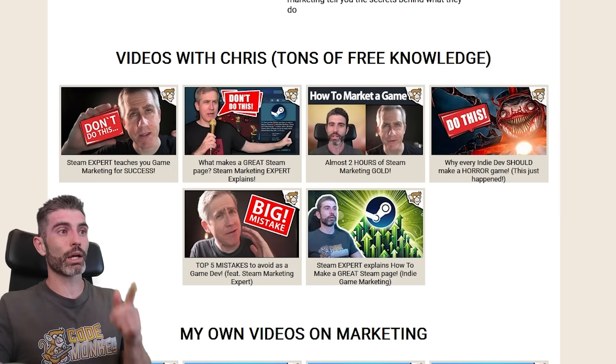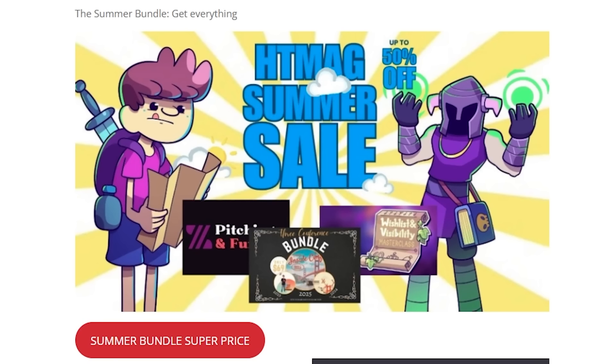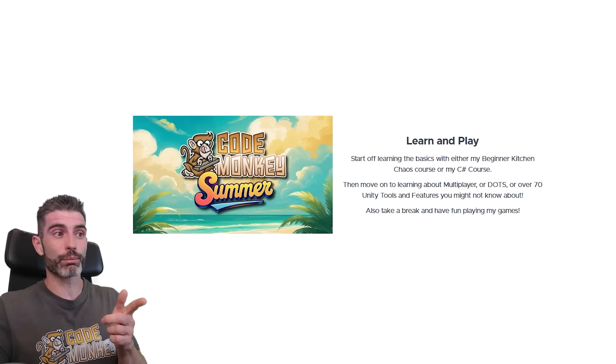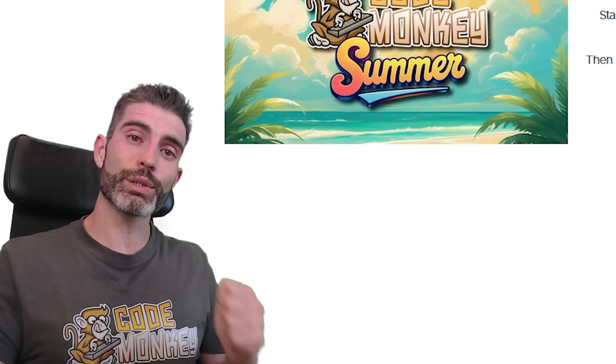If you want to learn about Steam game marketing, I really recommend watching all the videos I did with Chris Zukowski — he has an insane amount of Steam marketing knowledge. His courses are currently on sale during his summer sale. If you want to learn more on the technical side of how to make games, I'm also running a summer sale with all my courses and assets available in one bundle with a deep discount. Check out everything via the link in the description. Thanks for watching, and I'll see you next time!